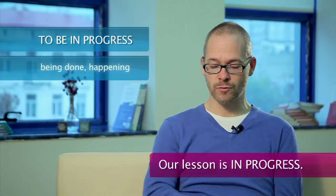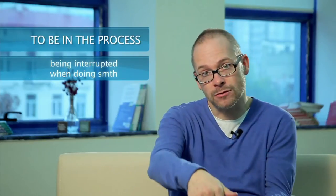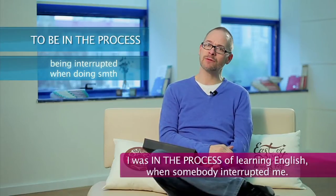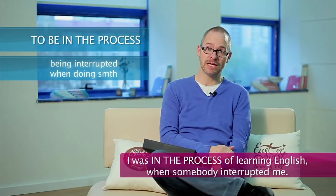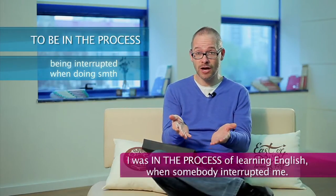And the other phrase, in the process, talks about being interrupted in the middle of doing something. For example, I was in the process of learning English when somebody interrupted me and asked me if I wanted coffee.